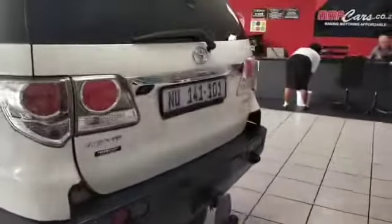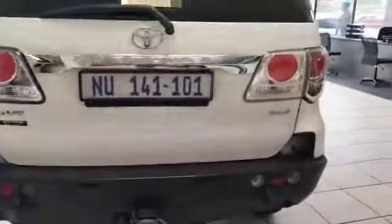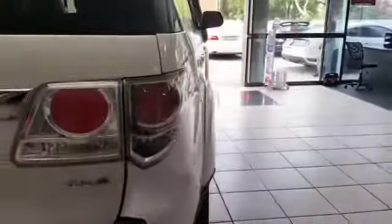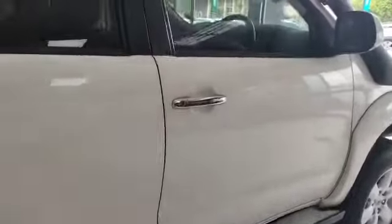It's got all the extras: steel, extra fuel can, tow bar, and a bar for a winch. It's automatic and has side steps as well as electric seating. It's at 190,000 kilometers with full service history.